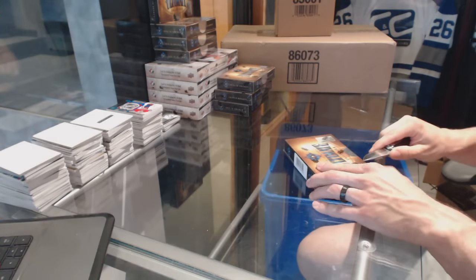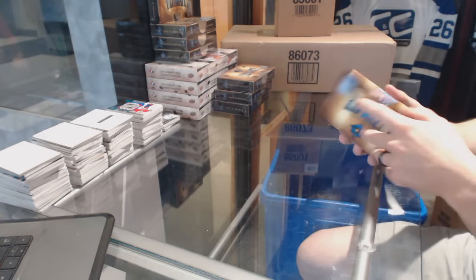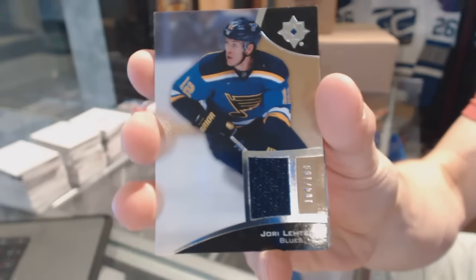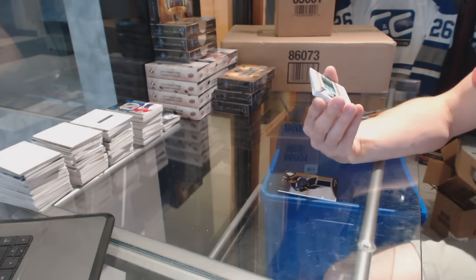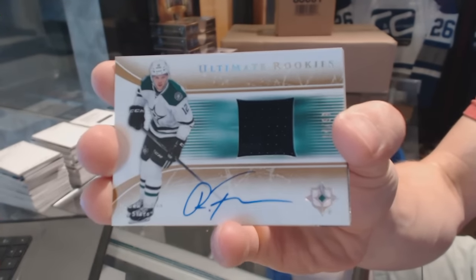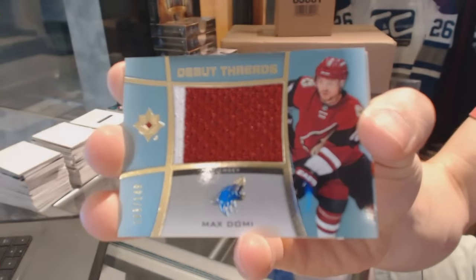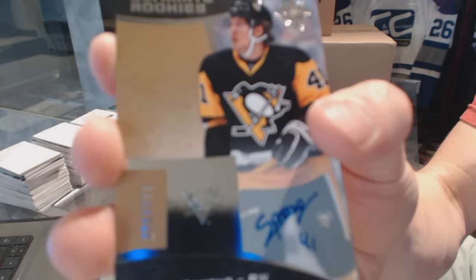Box 7. We've got a base jersey number 199 for the St. Louis Blues, Yori Letera. We've got a retro Ultimate Rookies jersey and autograph number 14 of 99 for the Dallas Stars, Radek Foxa. We've got a Debut Threads jersey number 149 for the Arizona Coyotes, Max Domi. Rookie autograph number 299 for the Pittsburgh Penguins, Daniel Sprung.